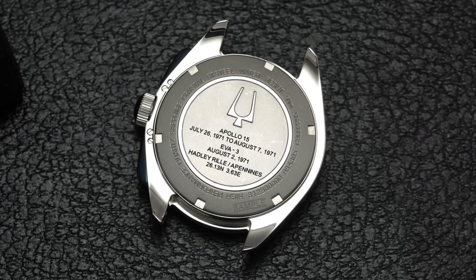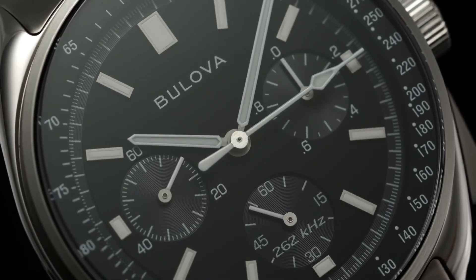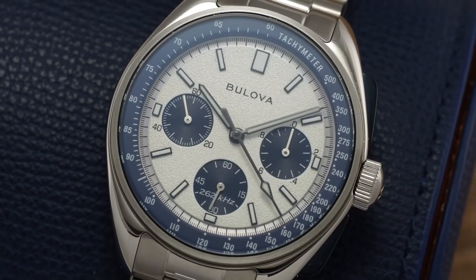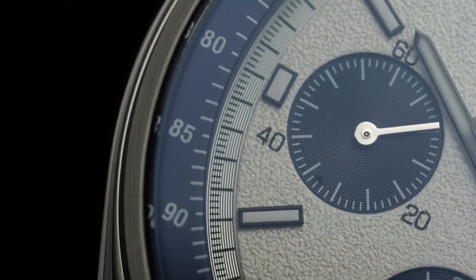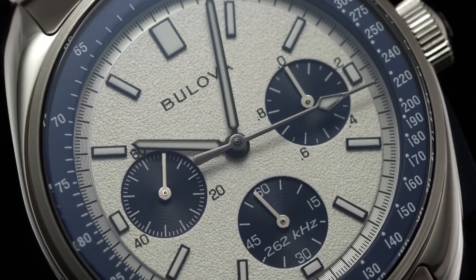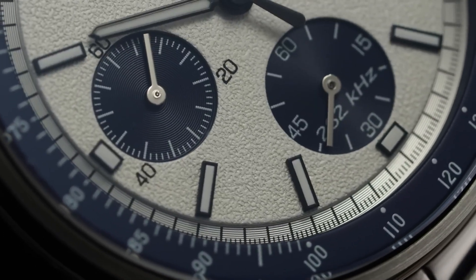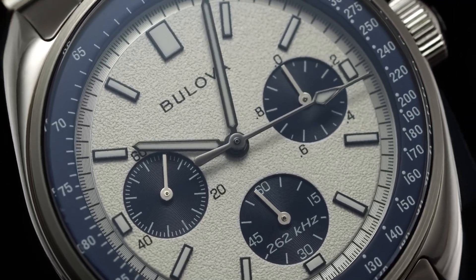But quickly, the Bulova Lunar Pilot began to make a name for itself as the watch community began to appreciate the watch's unique history in space, as well as its incredible high-frequency quartz movement. The movement tends to be what really sets this watch apart from most other chronographs on the market. Bulova has made the Lunar Pilot available in two sizes at 43.5mm and 45mm in diameter, both of which are on the larger side.